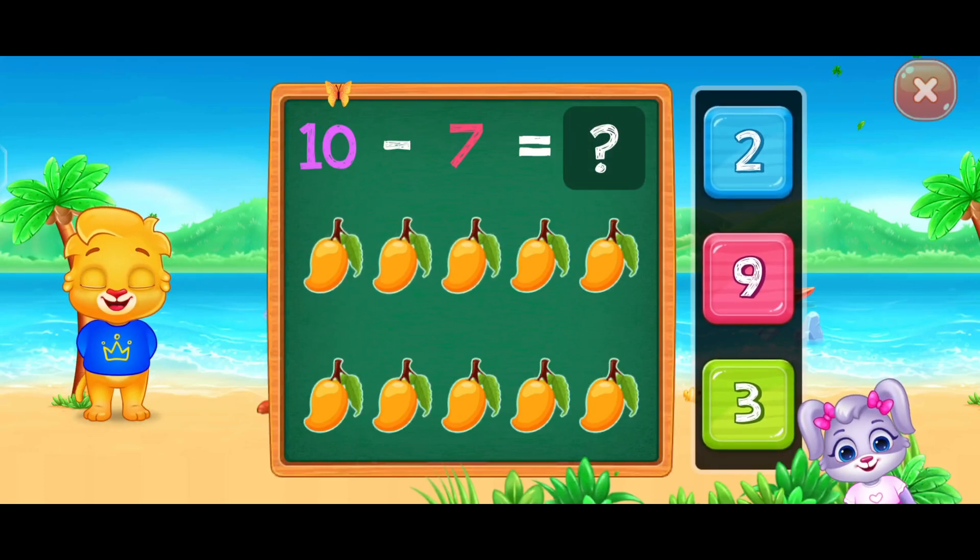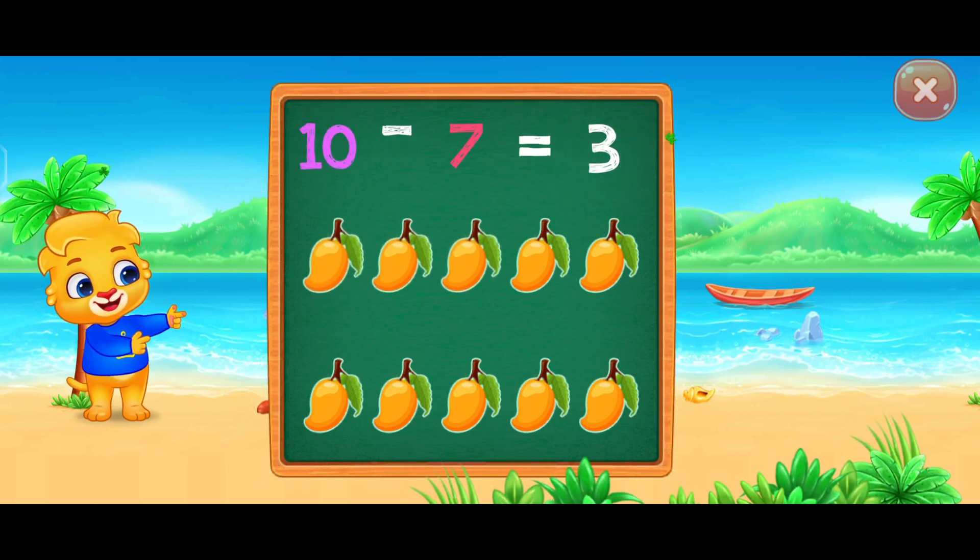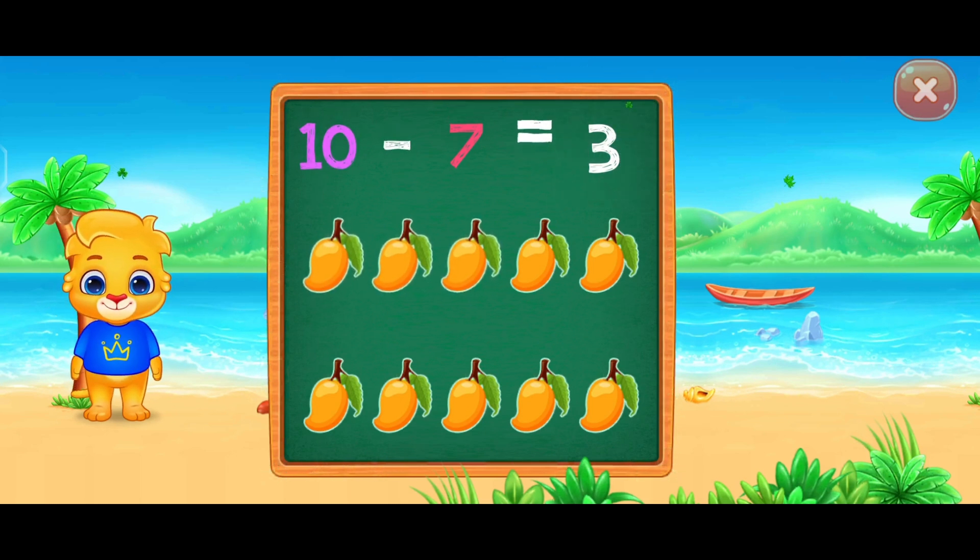Bye! Three! Ten minus seven equals three!